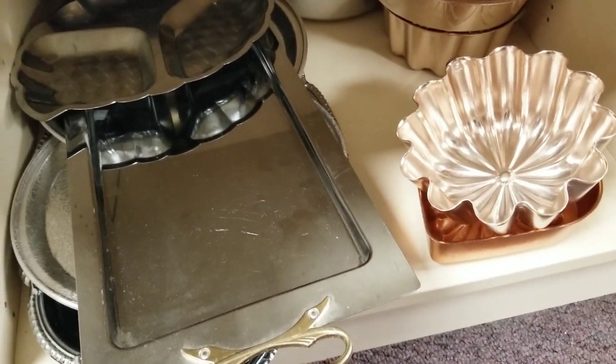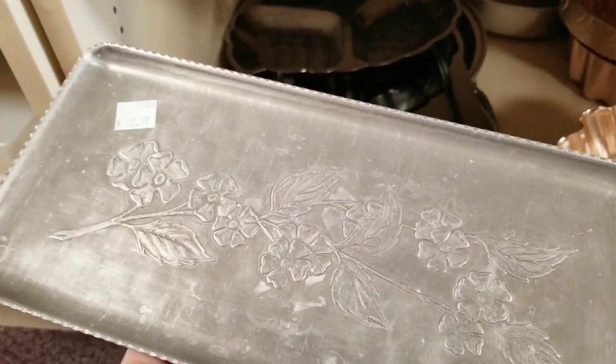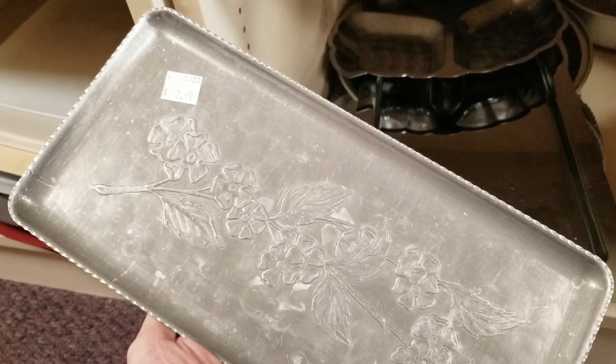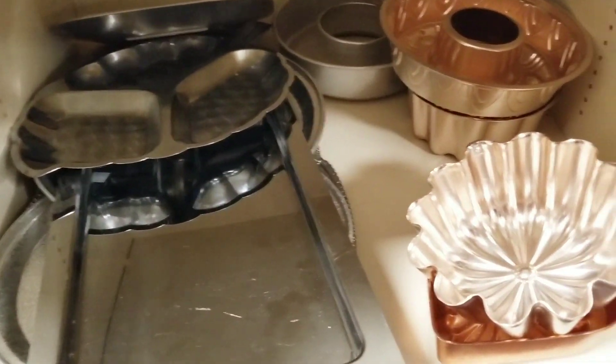Moving along — you guys know I love scouring the metal. I love the old metal trays and I am always looking for sterling if I can find it. They did have a couple of pretty little pieces I had to talk myself out of buying. I have a lot right now that I'm not doing a whole lot with, so I had to leave these behind.